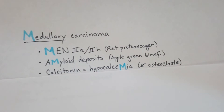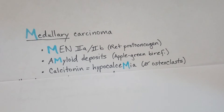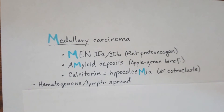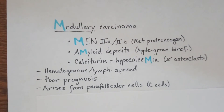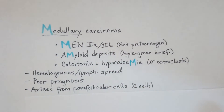Calcitonin secretion causes hypocalcemia due to inhibition of osteoclasts — so we're not going to be breaking down those bones, and therefore we're not going to be increasing calcium in our blood. It has both vascular and lymphatic spread, it's going to have a poor prognosis, and very importantly, it arises from parafollicular cells, or C cells — those are the cells that secrete calcitonin.